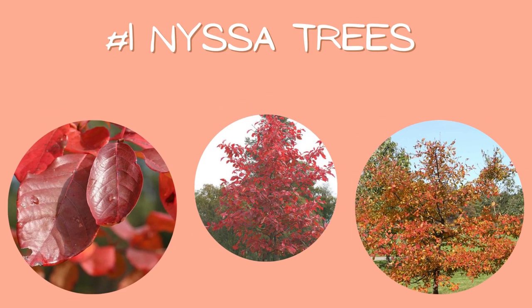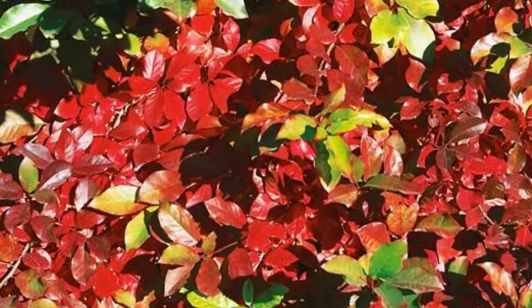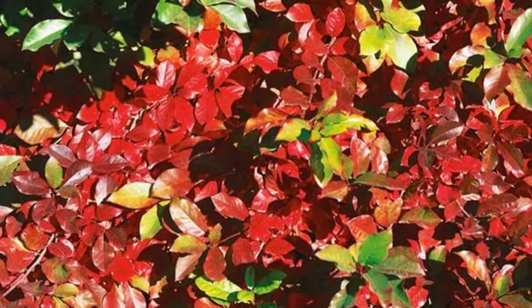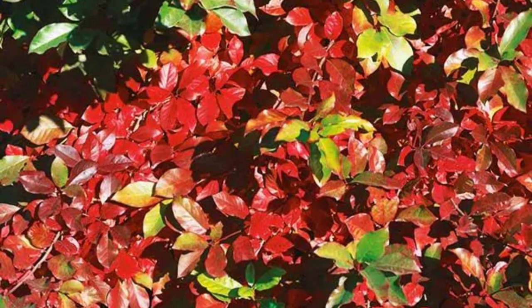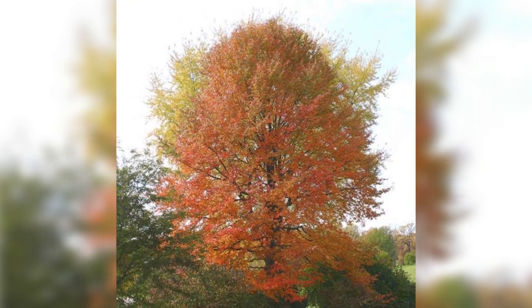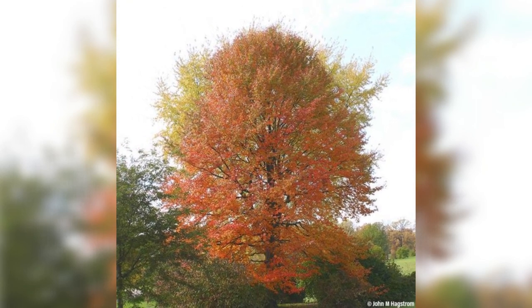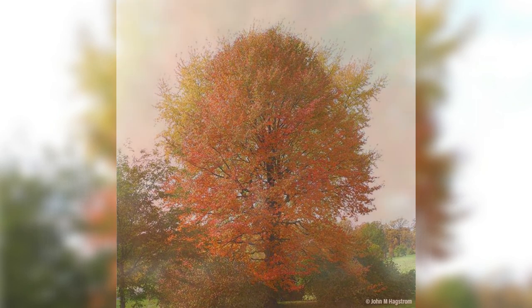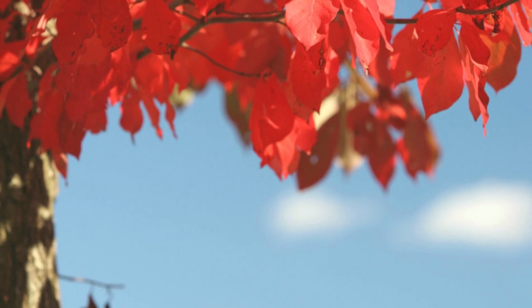And number one: nyssa trees. Nyssa trees, often called black gums or black tupelos, don't restrict themselves to just one fall color — they choose almost all of them. On a single tree you'll see reds, purples, golds, and oranges. This tree does not mess around. Wildfire black gum tends to be around 30 to 50 feet tall and 20 to 30 feet wide. There's also the native black gum and tupelo tower, so make sure to check them all out when buying. After looking at all these trees, black gums are my favorite, and the horticulturists here agree.